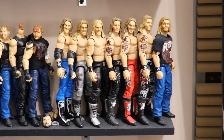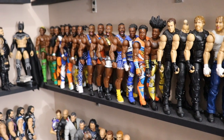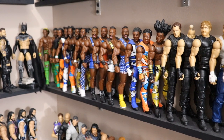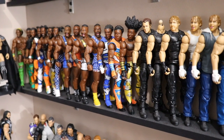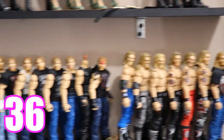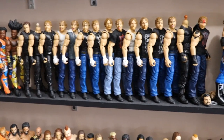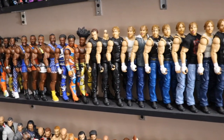Moving down, we have New Day, Dean Ambrose, and Edge figures. For New Day: Kofi at 7, Big E with 4, and Xavier Woods with 3 — totaling 14 New Day figures. For Ambrose we have 15, and for Edge we have 7. Add all that together and you get 36 total figures on this entire shelf. It seems like as we go down each shelf lands in the mid-30s range.